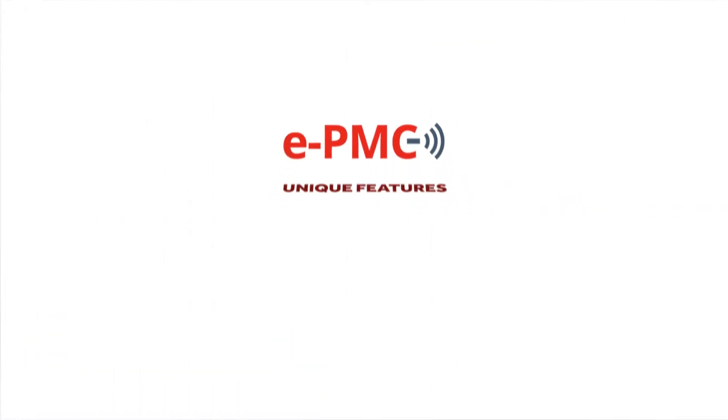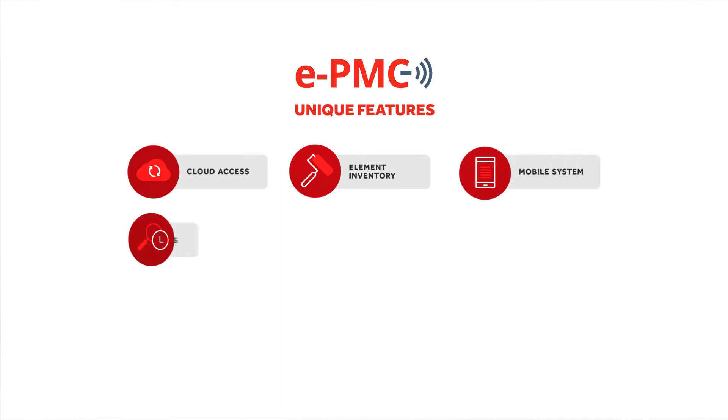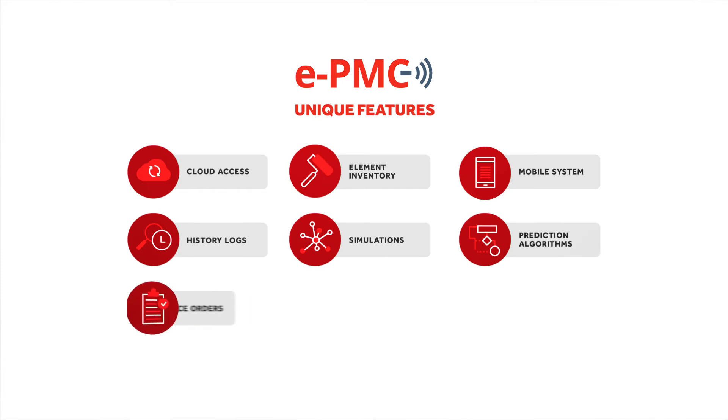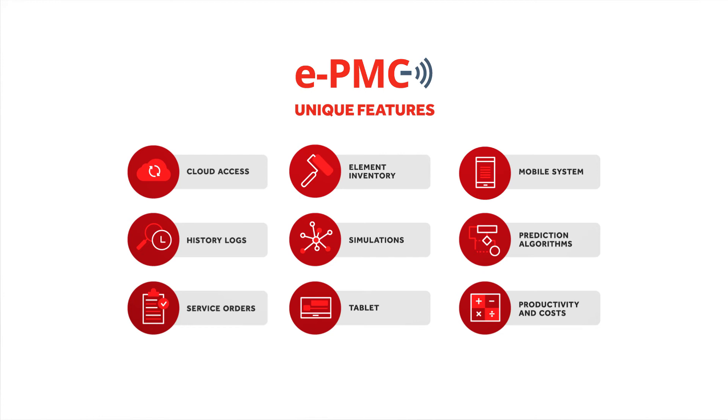In addition, the software is equipped with other unique features such as cloud access, element inventory, mobile system, historical logs, simulations, prediction algorithms, service orders, tablet-aided field inspection, and productivity and costs management.